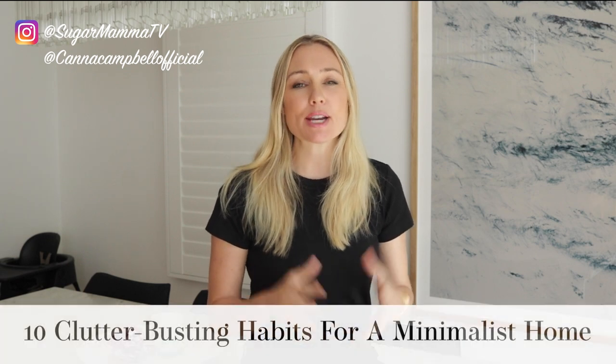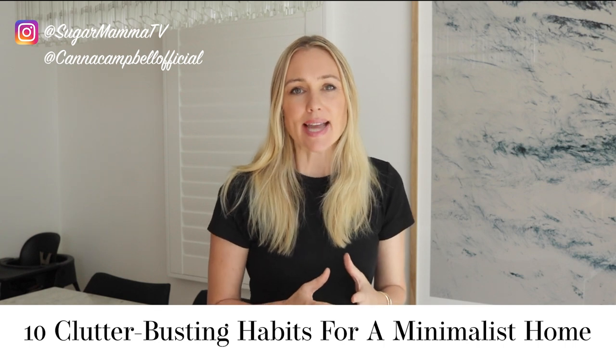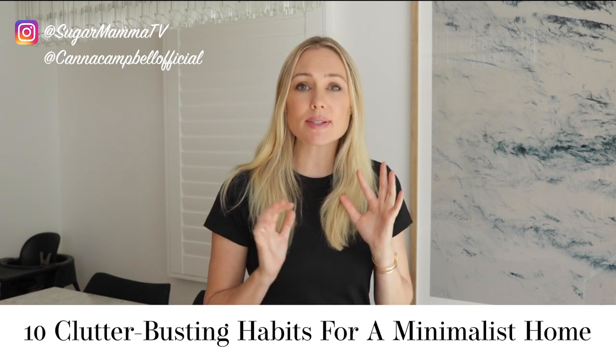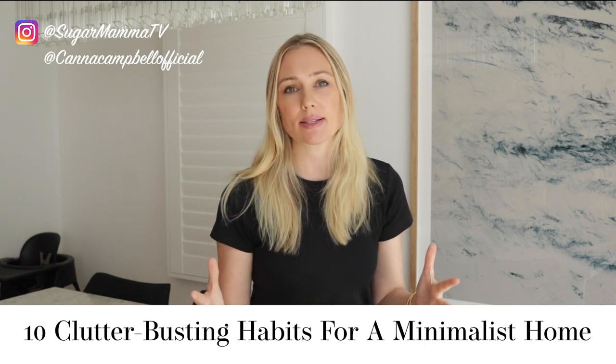Hi everyone, welcome back to my YouTube channel. I am Kanna Campbell from SugarMamaTV. In today's video I'm sharing with you my top 10 clutter-busting habits. I'm someone who loves a minimal home — I love a clean, tidy, organized space. It gives me a great sense of tranquility, focus and space.